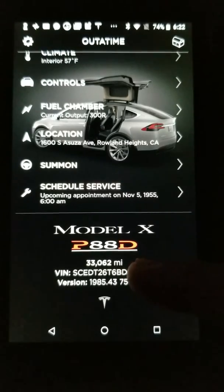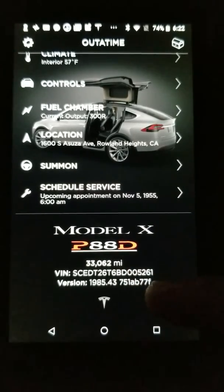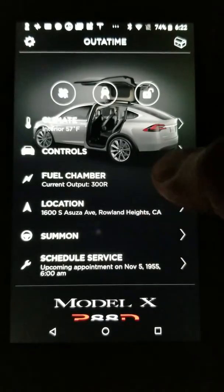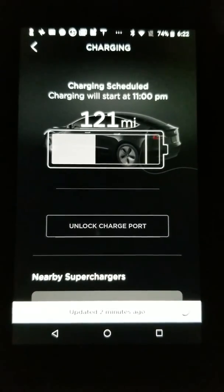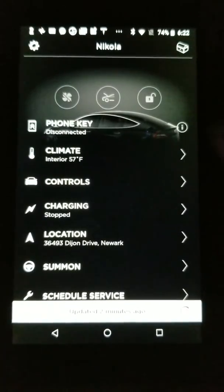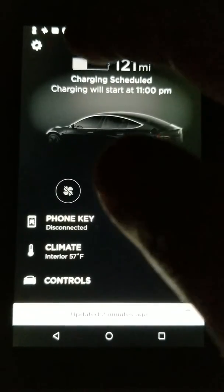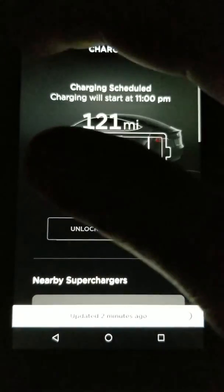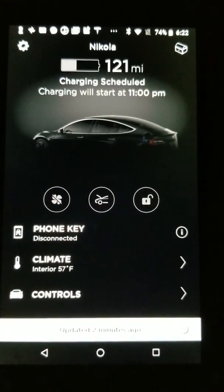It shows 33,062 miles — that's not me — and then 1985 is the version. I wonder what's in here. Okay, so this is real. Look at that, that's fun, that's cool. Anyway, that's cool — Back to the Future!